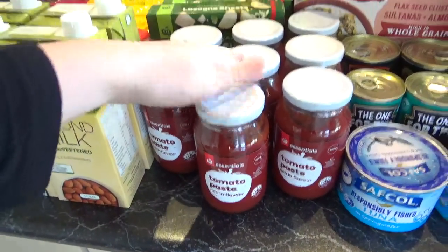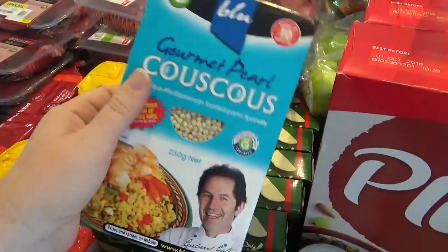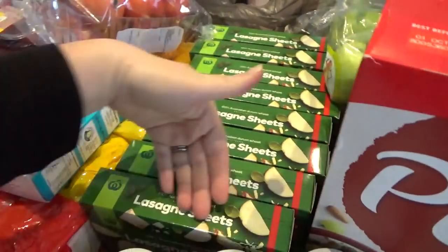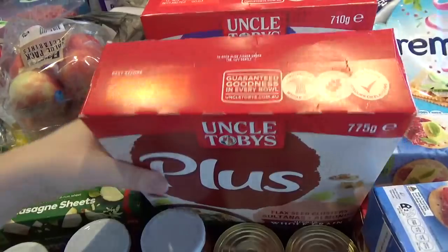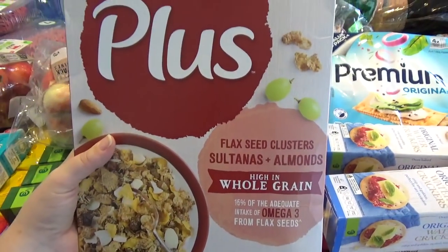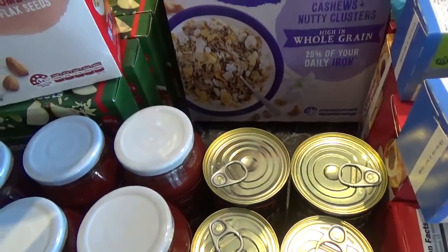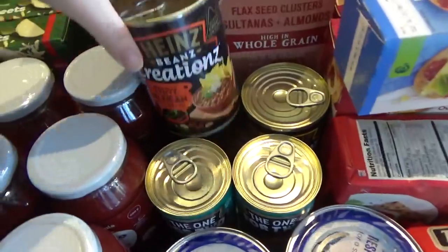I needed beef stocks and a whole heap of tomato paste for the various recipes I'm doing. I got pearl couscous for a chicken tagine I'm making this week — I only need the couscous for the one we'll be eating, not for the ones we'll be freezing. I also got lots of lasagna sheets, a couple of big boxes of cereal. They were half price, so I got a Plus Omega-3 cereal with nuts, and also an iron-enriched one.